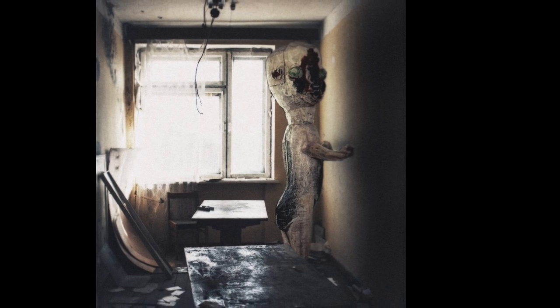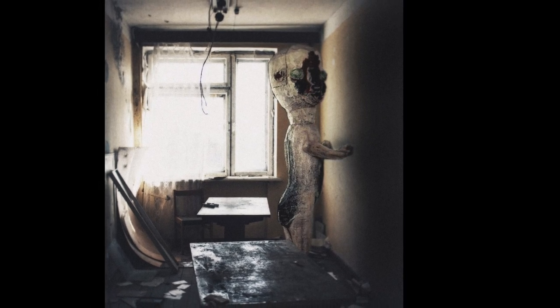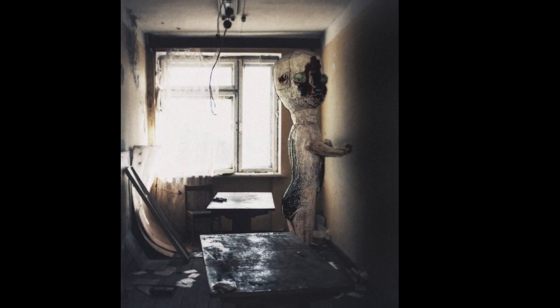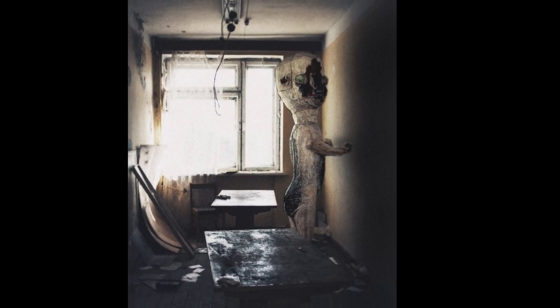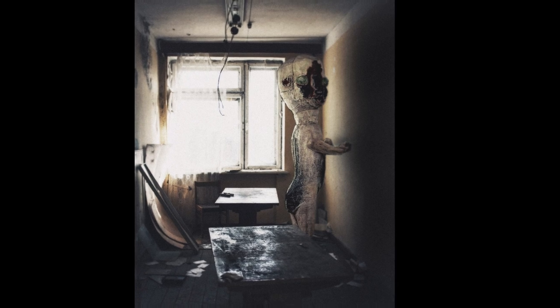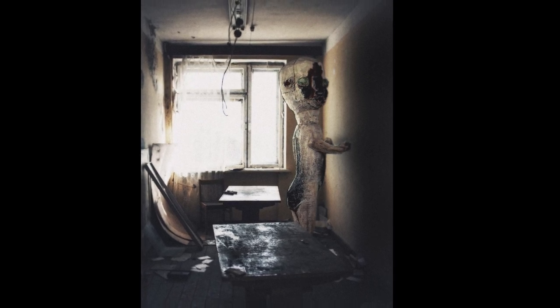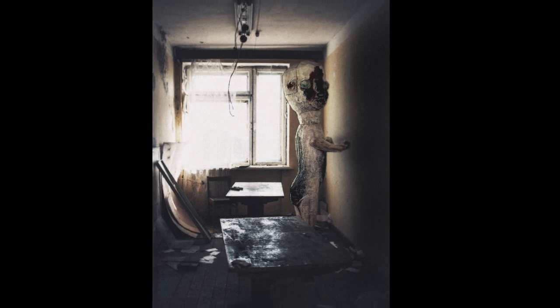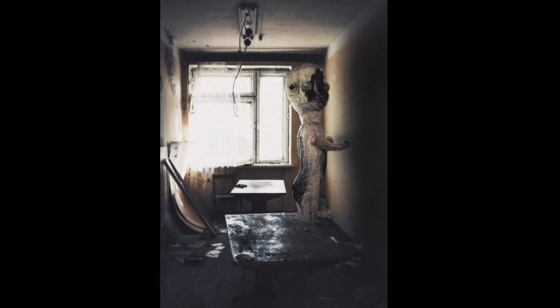Major television news programs have obtained video of SCP-173 and are providing instructions for avoiding instant death. Dr. Phillips, Matthews, Clef, Gears, Kondraki, and Bright are in charge of the containment. SCP-173 Addendum 5.